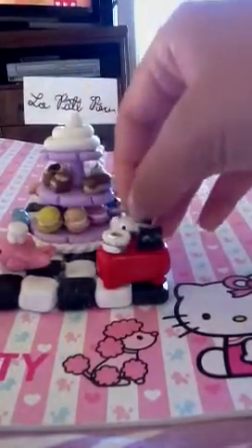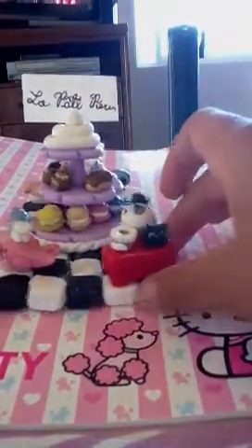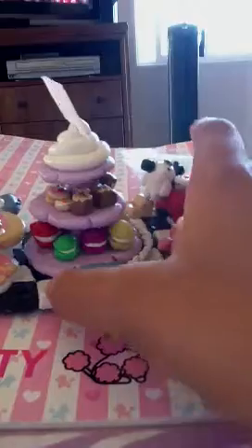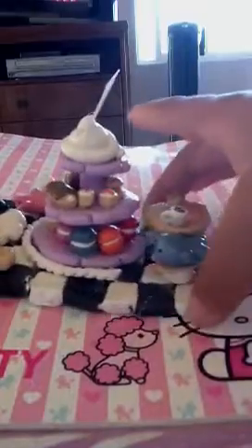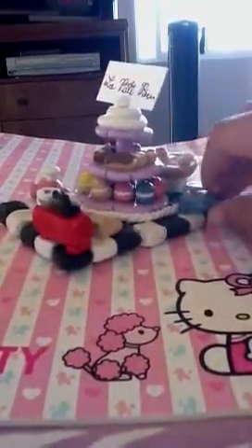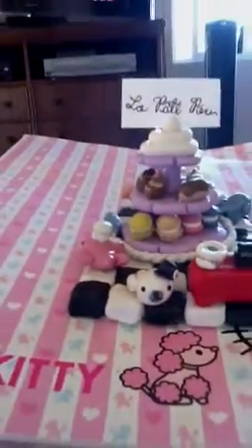Here's what it looks like all together with the figurines and all. So it was like that. Thank you for your time. Bye-bye.